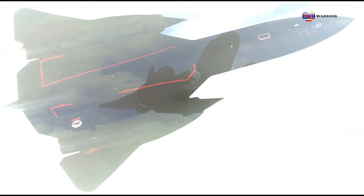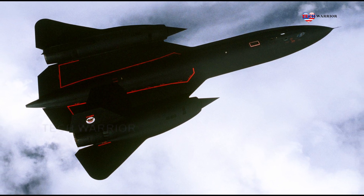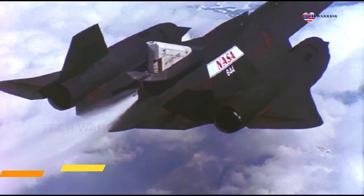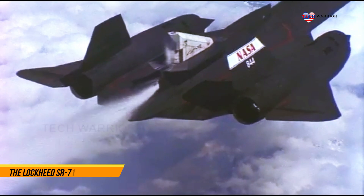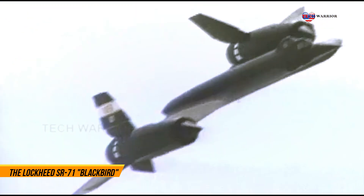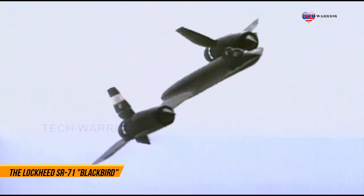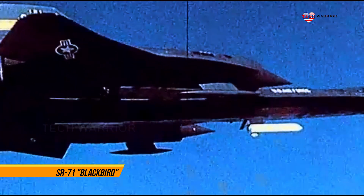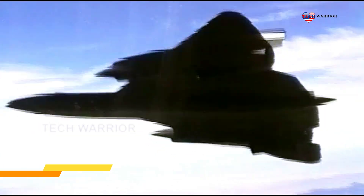During aerial reconnaissance missions, the SR-71 Blackbird operated at high speeds and altitudes — Mach 3.2 and 85,000 feet (25,900 meters) — allowing it to outrace or entirely avoid threats. If a surface-to-air missile launch was detected, the standard evasive action was simply to accelerate and outpace the missile.